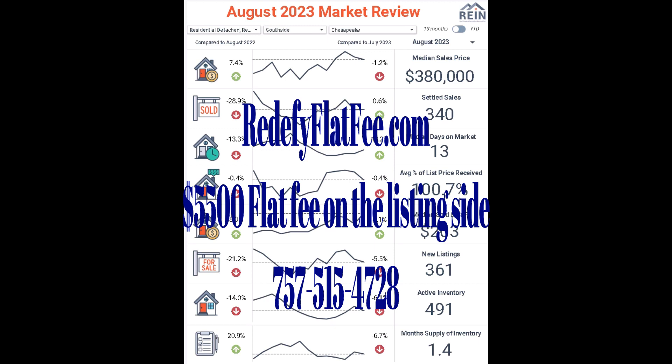Be sure to check out Virginia Beach and Norfolk listings. We're going to be back next month looking at September. Make it a great day — stay safe out there.